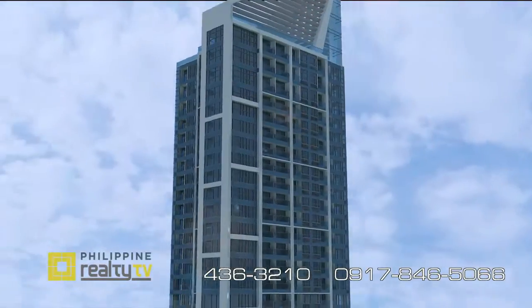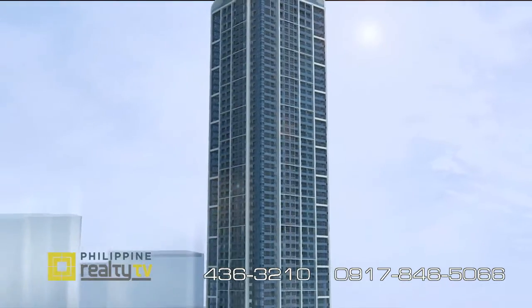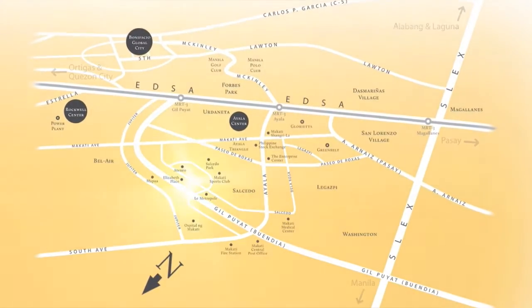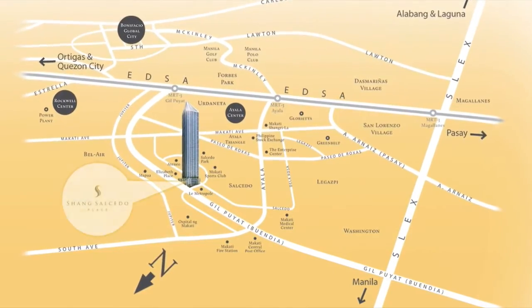Shangri-La Salcedo Place is a 67-story iconic building. It has 794 opulent units. It's a good number so we can maintain premium service and hassle-free living, and as we always say, the location is very important. When you say Salcedo, of course it's Salcedo Village, Makati.